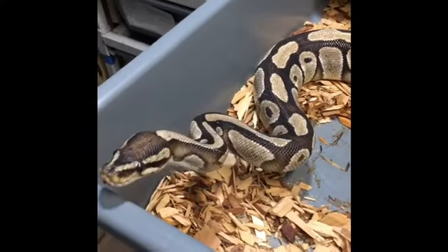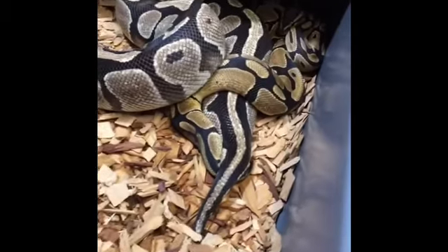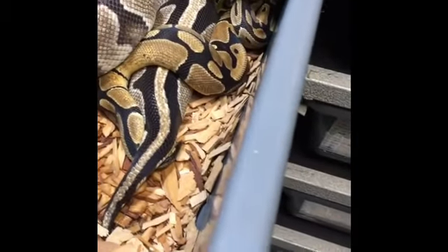This girl is hungry. She can't eat while she's locked up.